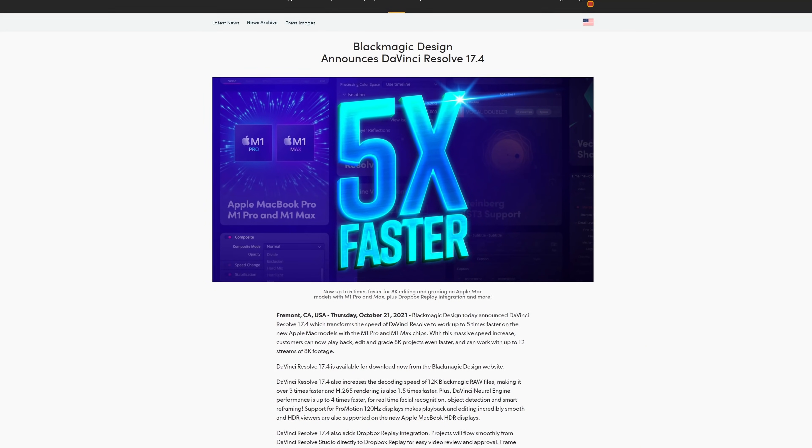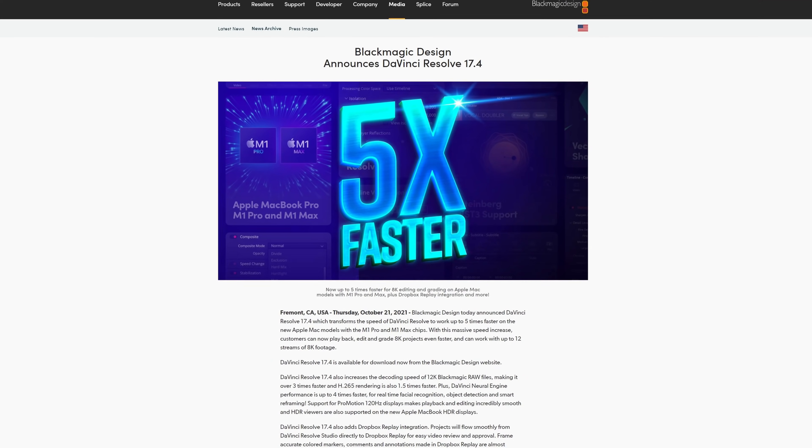A full release and write-up for this update is right on the front page of Blackmagic Design's website, so you can always go right there. A link to that will be in the description.